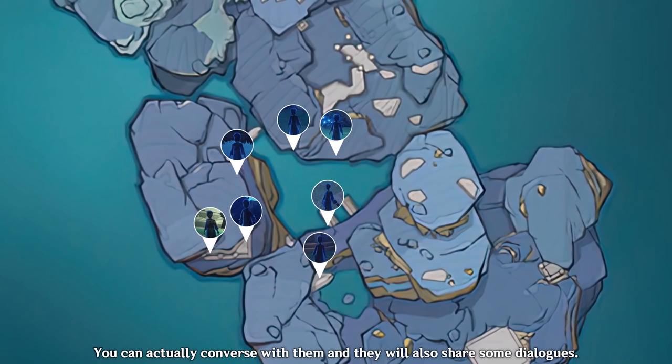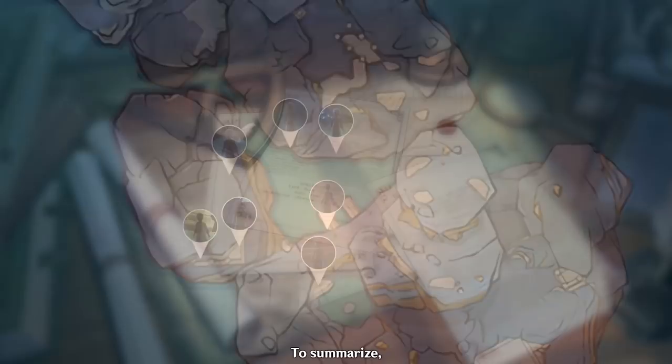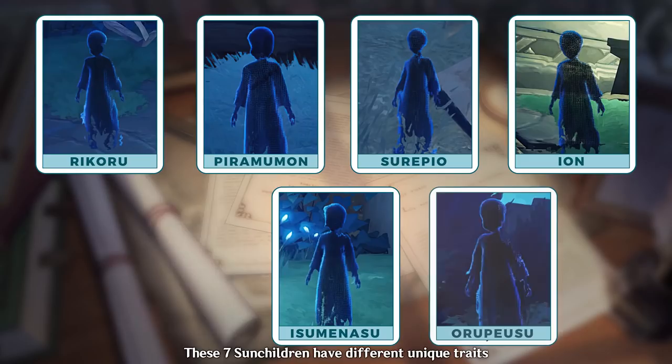After which, a new sunchild was appointed and the cycle continued for an estimation of 70 years, as there were a total of seven sunchildren that ruled. If you're curious to find them in-game, I've provided a map view to serve as your guide. You can actually converse with them and they will also share some dialogues. To summarize, these seven sunchildren have different unique traits and each of them shares some info about themselves.